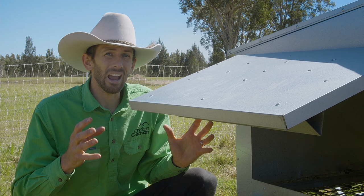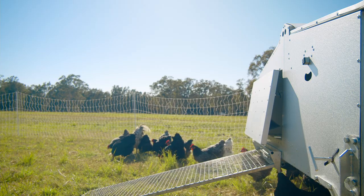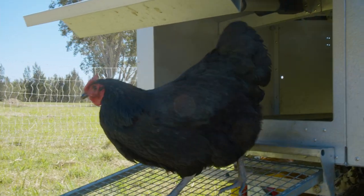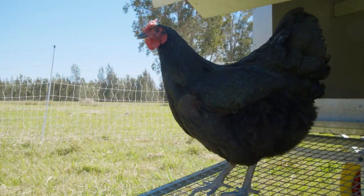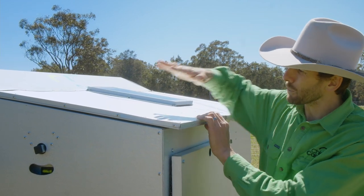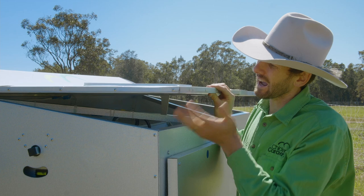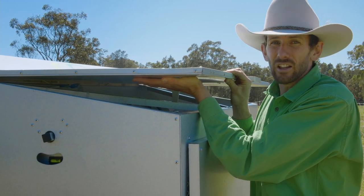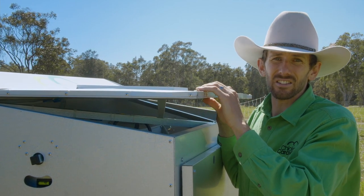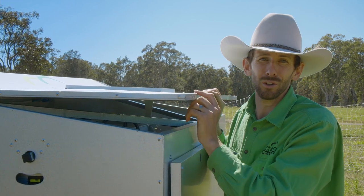The Chicken Caravan 30 has an automatic door, so you don't have to remember to lock your chickens in at night — the Chicken Caravan 30 does it automatically. And in the morning, it will let your chickens out automatically. The Chicken Caravan 30 also has a built-in insulation air pocket built into the roof. The silver exterior reflects heat, and between the two sheets of metal is an air pocket, so heat from the sun does not permeate in, keeping your chickens cool in summer.